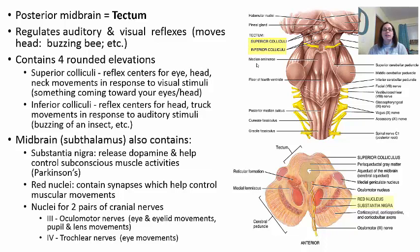In the midbrain, the red nuclei contain synapses that also help control muscular movements. There are nuclei for two pairs of cranial nerves: cranial nerve 3 — the oculomotor nerve — helps you move your eye and eyelid and controls the pupil and lens for focusing. Cranial nerve 4 — the trochlear nerve — also helps with eye movement.